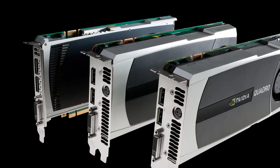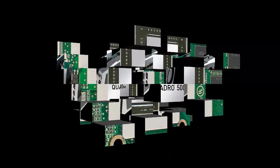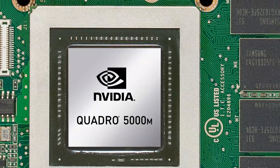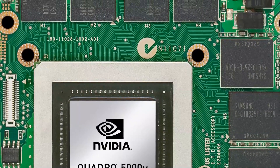Redesigned from the ground up to accelerate entire workflows and combining high performance computing capabilities with advanced visualization, the new Quadro GPU is the world's first professional graphics solution with ECC memory and ultra-fast IEEE double precision floating point performance.